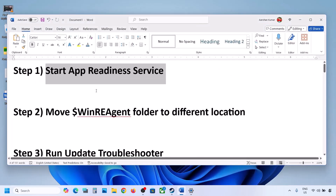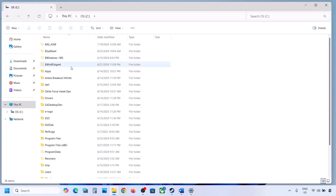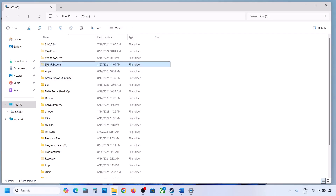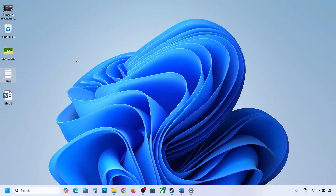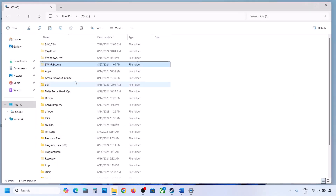If you still can't update, the next step is to move the WinREAgent folder to a different location. Open File Explorer, go to This PC, and open the C drive. If you see the WinREAgent folder, copy it to the desktop as a backup. If you don't see it, click View, select Show, and put a check on Hidden Items. If you still don't have this folder, you can skip this step.